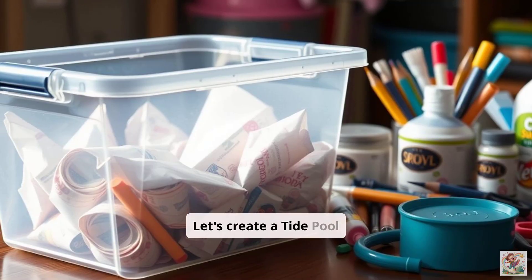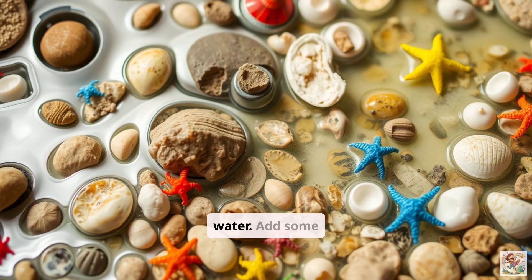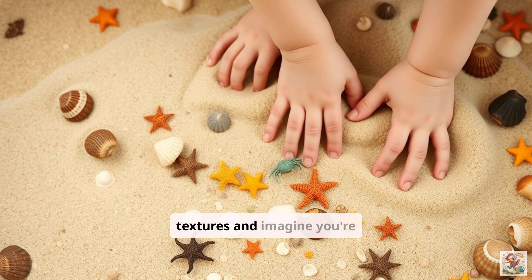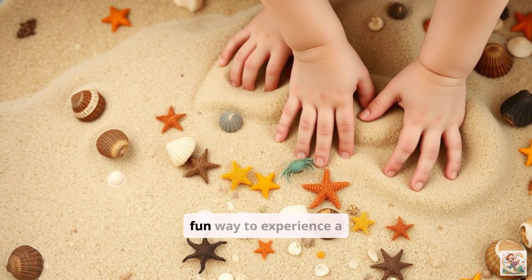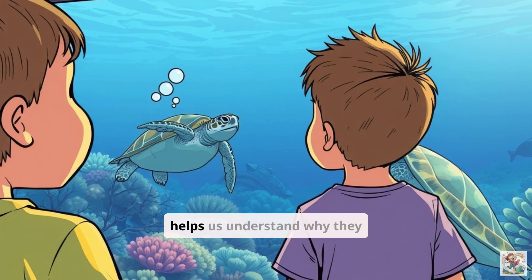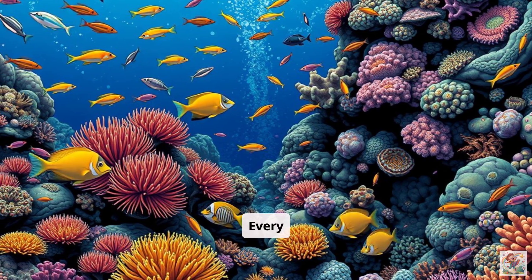Let's create a tide pool sensory bin. Get a bin and fill it with water. Add some rocks, shells, and small toy sea creatures. You can feel the different textures and imagine you're exploring a real tide pool. It's a fun way to experience a habitat with your hands. Thinking about where animals live helps us understand why they look and act the way they do. Every habitat is special.